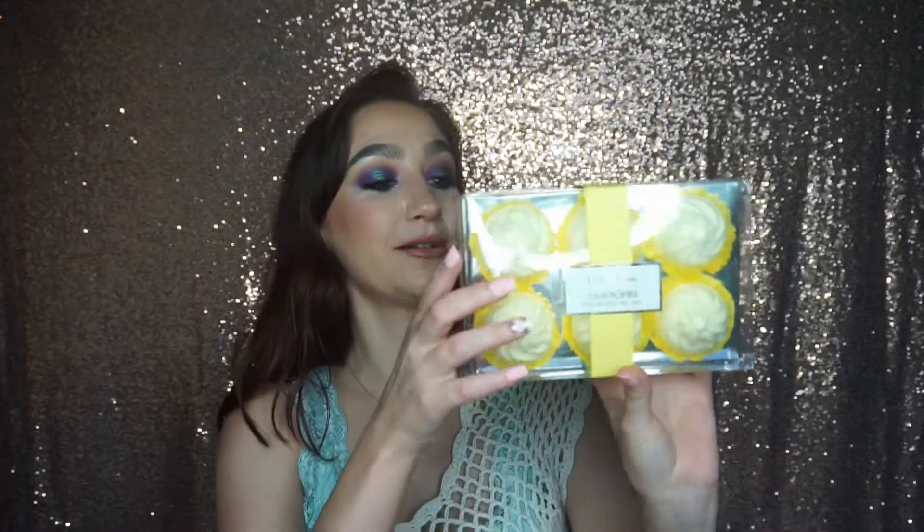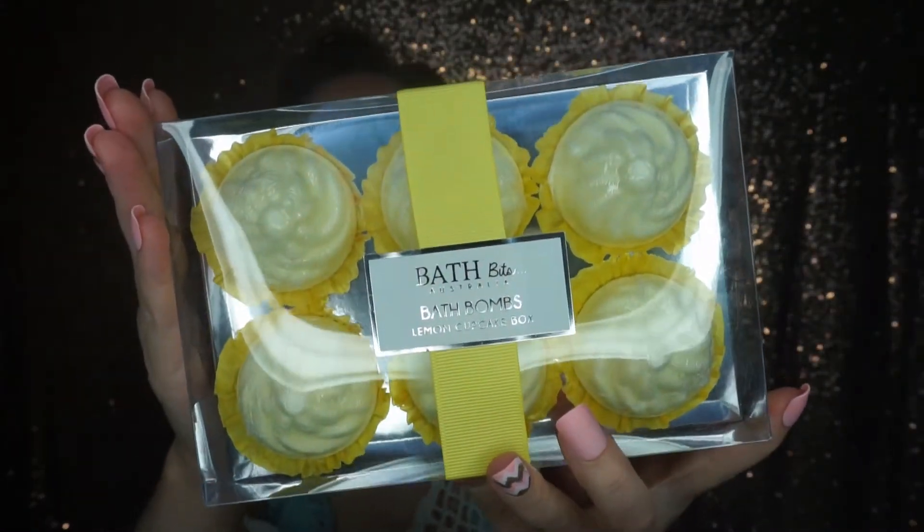First I'm gonna start with the birthday gifts. My mother-in-law went to Hawaii and sent me a few things. I already showed the earrings she sent in my last video. She also sent me these bath bits, or bath bombs — these are by Bath Bits Australia, the lemon cupcake box. Are these not the cutest? I think she got them at Marshall's for about eight dollars, so not very expensive at all for six bath bombs. I can smell them through the box and they smell so good.